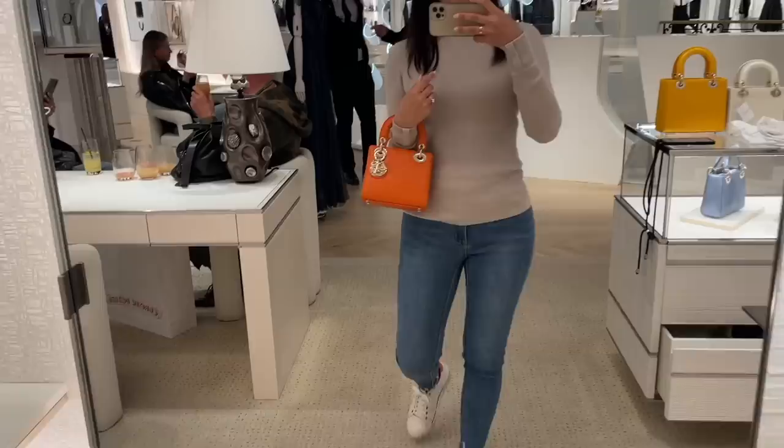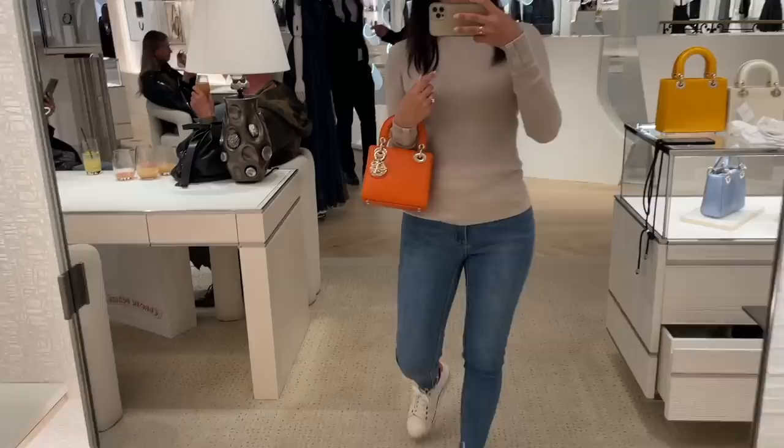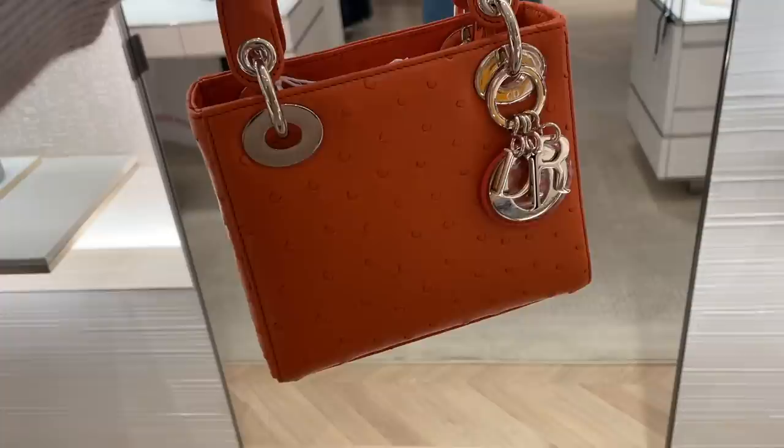Here is the lineup: the yellow is the size small and all the others are minis. Trying on the orange ostrich mini — orange is not really my color, but the ostrich makes it different.